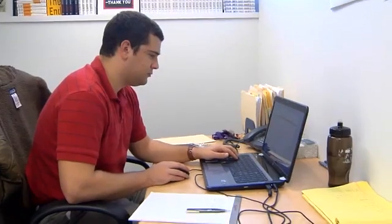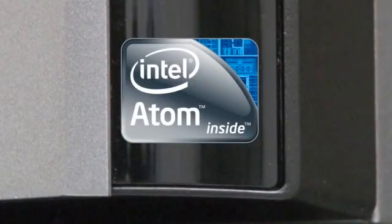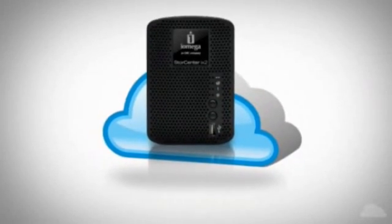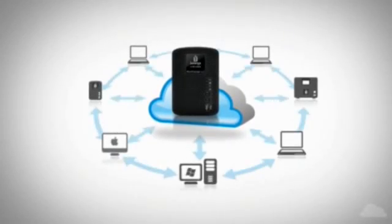It made an immediate impact on the business because we were able to start storing all of our projects in one place, catalog that stuff, and give access to it from all of the workstations in the office. The reason you go with Intel is they bring reliability. I can't afford to introduce technology that's not reliable. And then you add in the ability to back up your data to the personal cloud — my customers' data is safe because of this product.